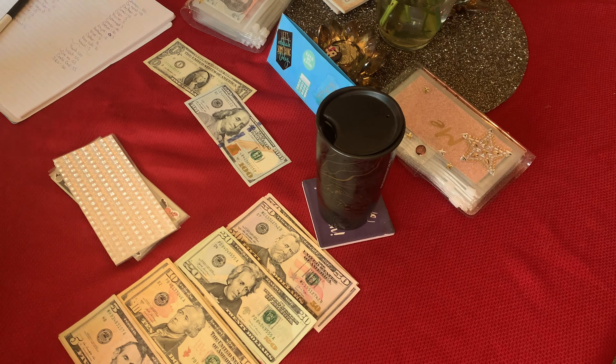Next we have rent slash water — I just put them together because I had them separated and decided against that. That is $100, so I'll do some 20s: one, two, three, four, five. Okay, I have that out of the way.